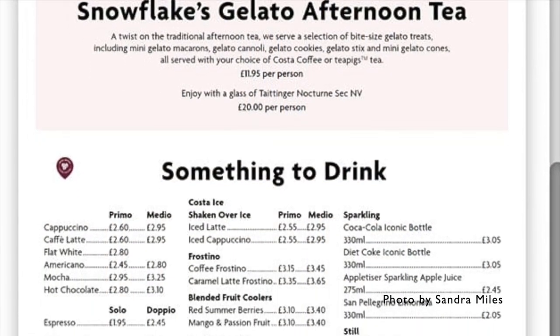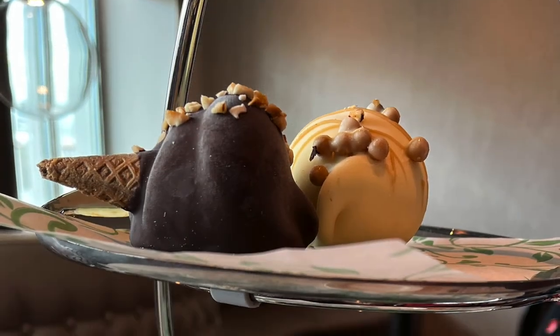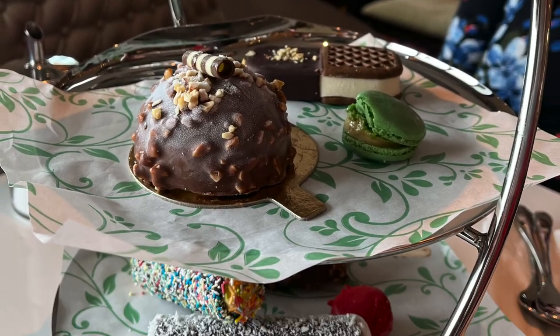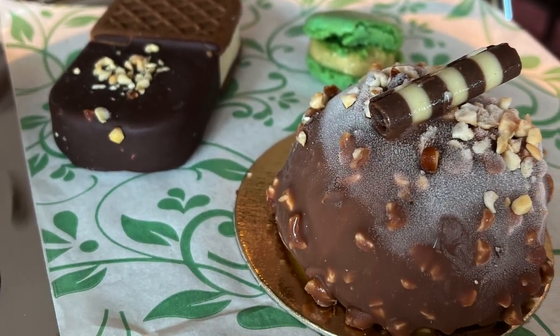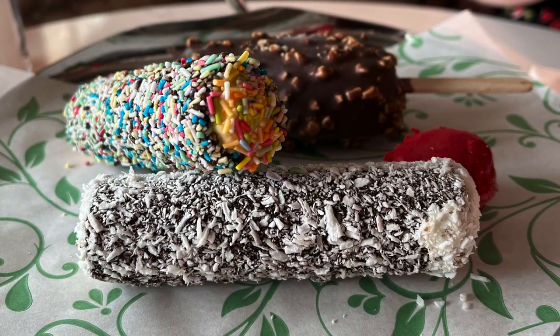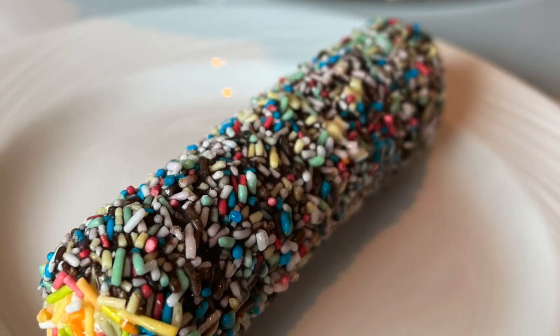We really enjoyed the afternoon tea here, and we shared it between 2 or 3 adults and a child — and yep, there were some grouchy moments as we fought over some of our favourites — but it is good value. It's a shame that the afternoon tea only comes with one drink. With 2 drinks we think it would be a much better option for sharing. Whether you'd get through all of this as one person, who knows — let us know.